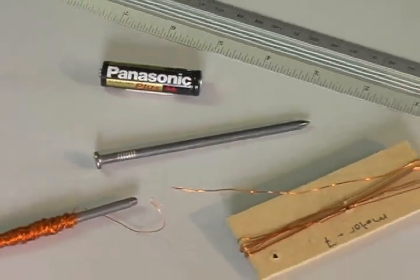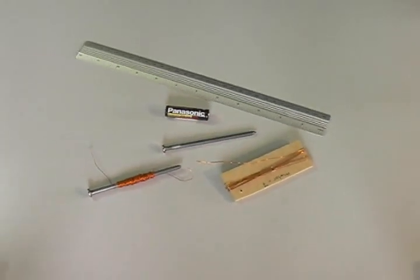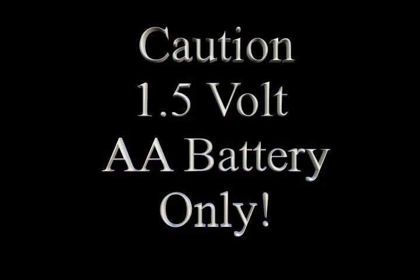If you decide to build an electromagnet like this, make sure you have adult supervision. This electromagnet must be constructed with a 4-inch common nail, 5 meters of 28 gauge insulated magnet wire, and one AA battery. Never use any battery larger than a 1.5 volt AA battery.